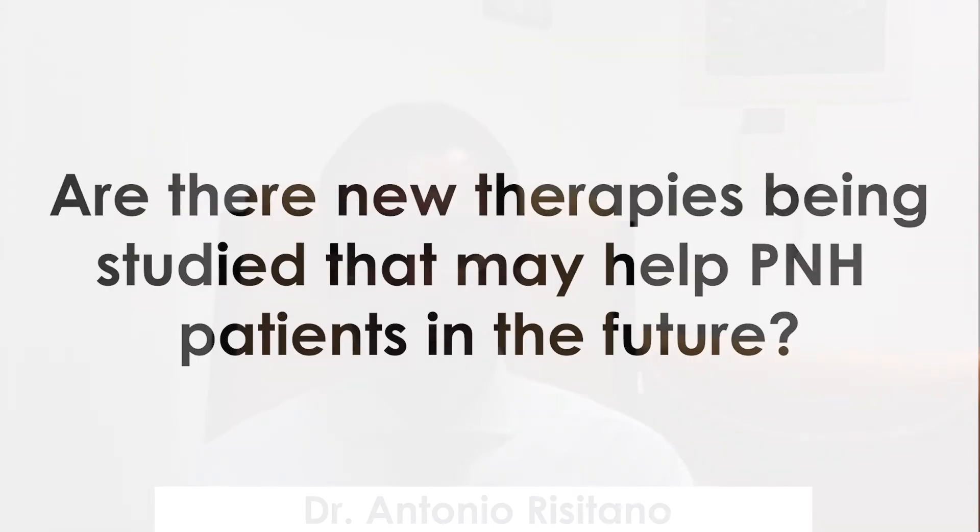Are there new therapies being studied that may help PNH patients in the future? Yes, we have many new treatments. I was already alluding to the proximal inhibitors which are in development for targeting patients who are not responding very well to the standard anti-C5 treatment. Anti-C3 with pexinacopan is one of these options. This is a drug which is given subcutaneously with a pump, twice a week, and apparently it may improve efficacy in patients who are not responding very well to both eculizumab and ravulizumab.